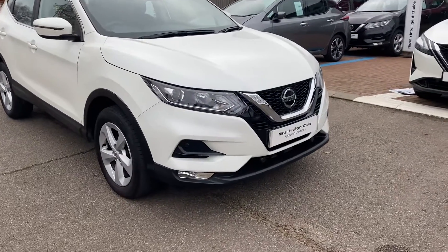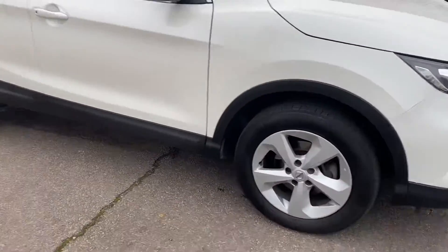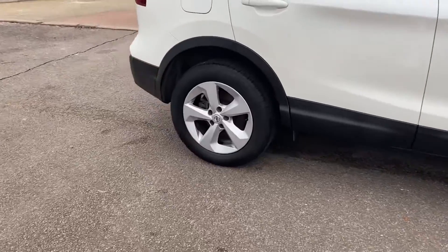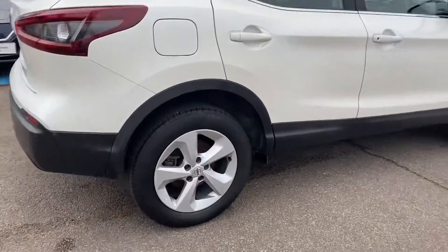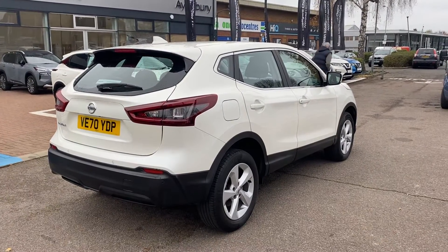Starting up down the front, you've also got your front parking sensors. Towards the side you've got these lovely 17-inch alloy wheels, all wrapped in matching continental tyres. Towards the rear, you get rear parking sensors in addition to a rear parking camera.